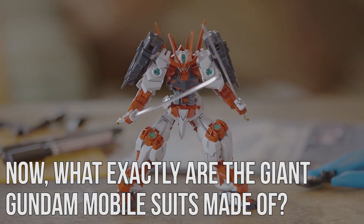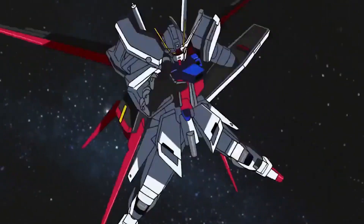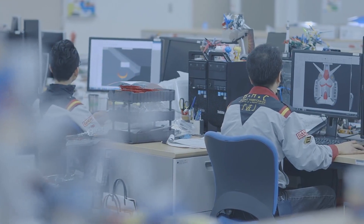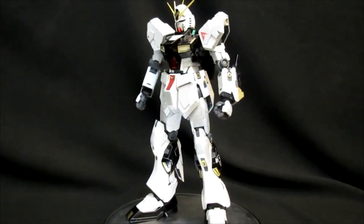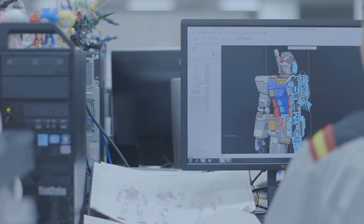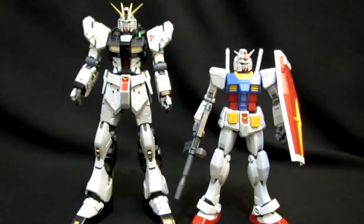What exactly are the giant Gundam Mobile Suits made of, and how are they made in the anime? A Gundam is a highly advanced mobile suit with exceptional combat abilities. They are often built to be more powerful than standard production mobile suits and are typically equipped with the latest gadgets and tech. The Gundam universe is vast and wide, so the condition and stature of the mobile suits depend on which series you're referring to. Generally, Gundam Mobile Suits can be made out of one of two unique substances: Luna Titanium and Gundanium Alloy.